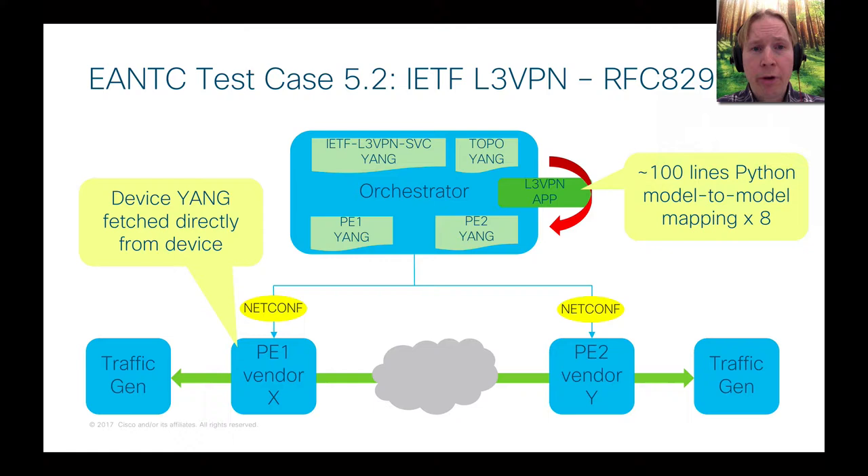The NSO use case looks like this: you have NSO as the orchestrator with the IETF L3 VPN service model on top, plus another Yang model we made on the fly that contains information not captured by the L3 VPN service model. We wrote a small L3 VPN service app — a few hundred lines of Python — with different backends for different vendors, so we had templates for eight different vendors in that application. NSO manages the PE1 and PE2 devices over NetConf, and we fetched the Yang models directly from the devices and built NEDs on the fly.